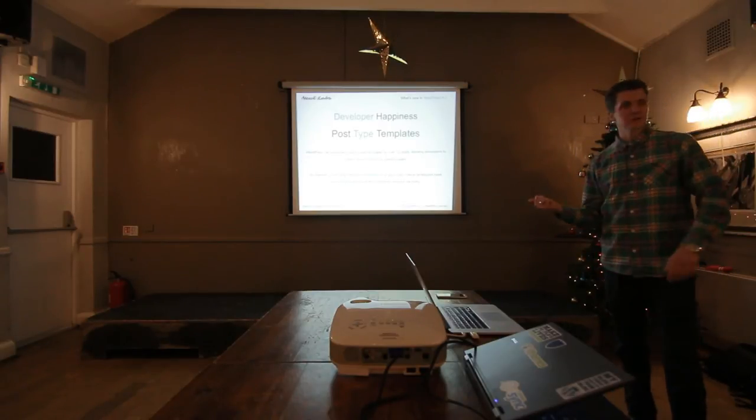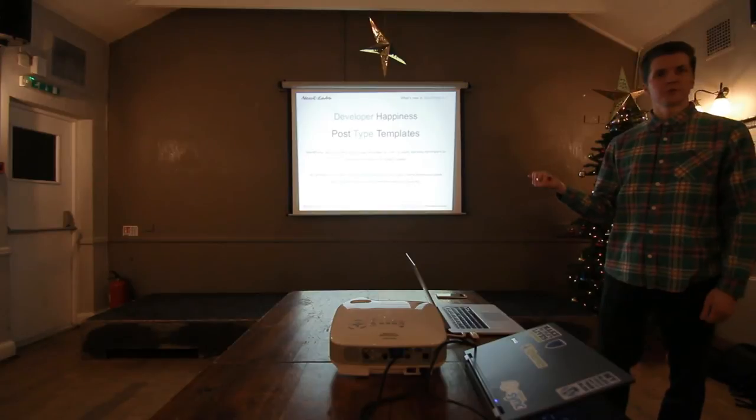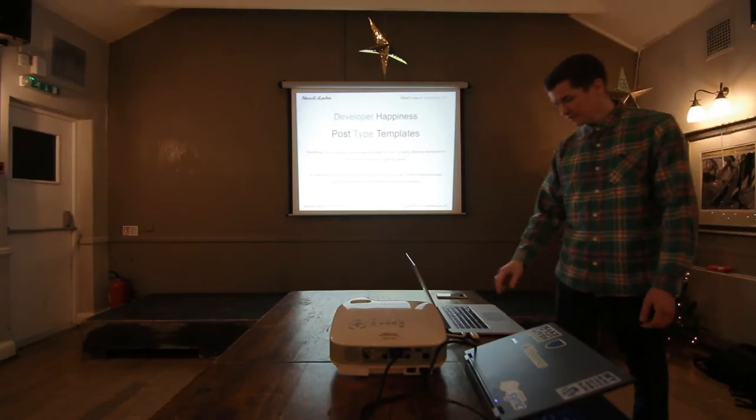Post-type templates — quite like this one. For years now we've had the ability to do page templates, but now we can do post-type templates as well, which gives a bit more flexibility in the hierarchy.